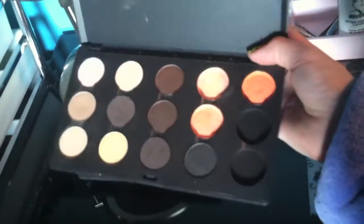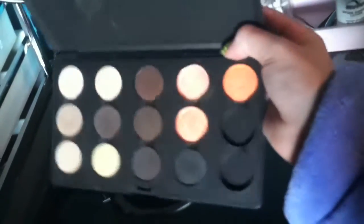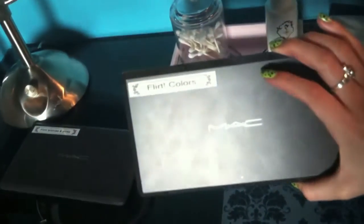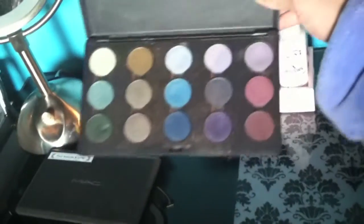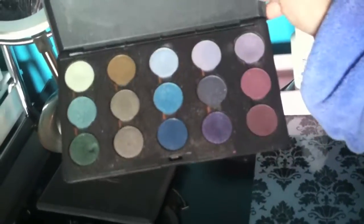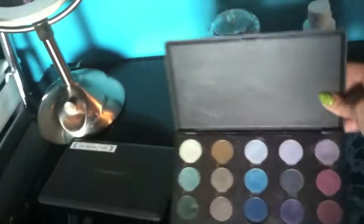These three orangey ones are actually pressed pigments. And this is the Flirt color palette — just some cool-tone colors: purple, blue, and green.